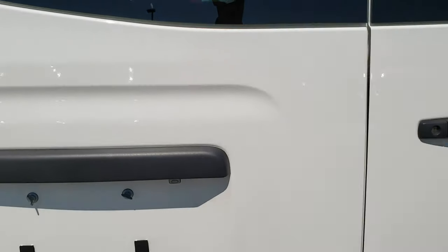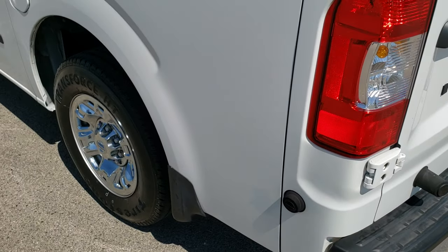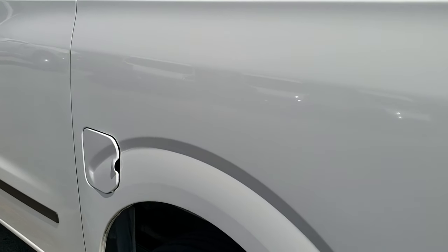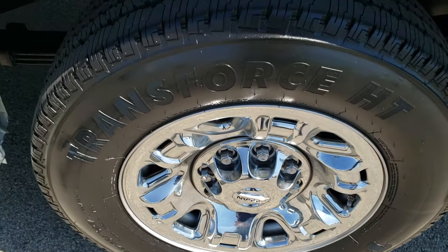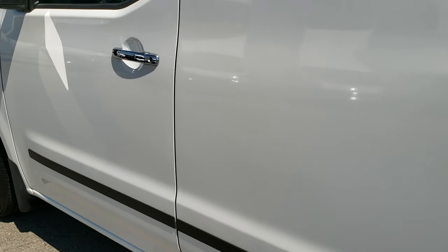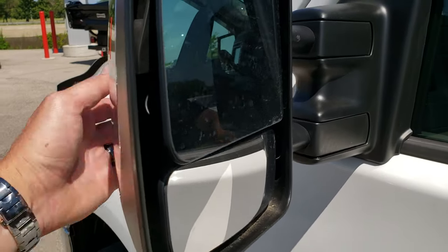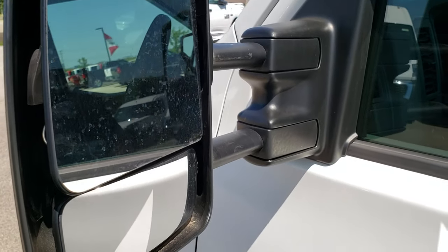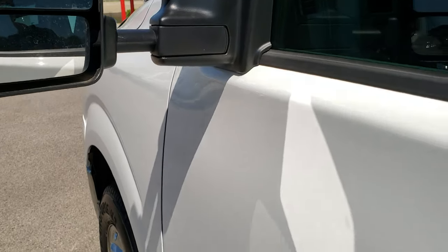The door shuts nice and solidly. Down this side of the van it is just as clean as the passenger side. For full disclosure, this back rim is in nice condition. Didn't see any dents or dings. Does have heated tow mirrors — they telescope out, they also fold in, and they are heated and power.